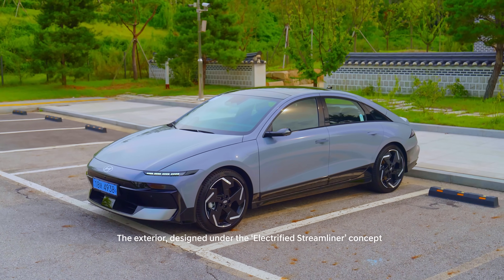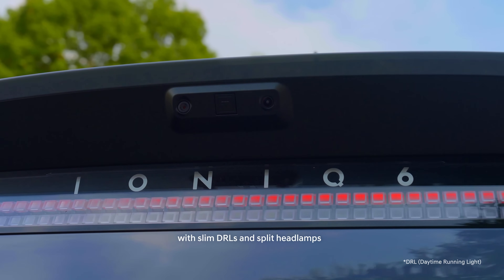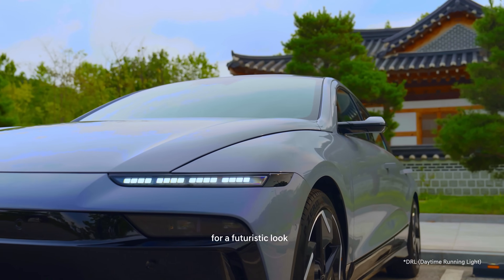The exterior, designed under the electrified streamliner concept, enhances aerodynamics with slim DRLs and split headlamps for a futuristic look.